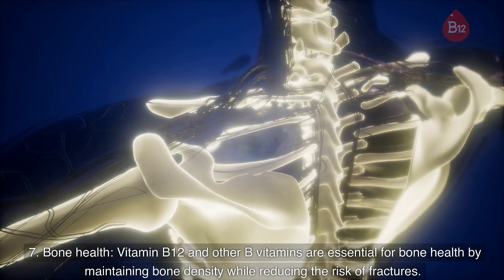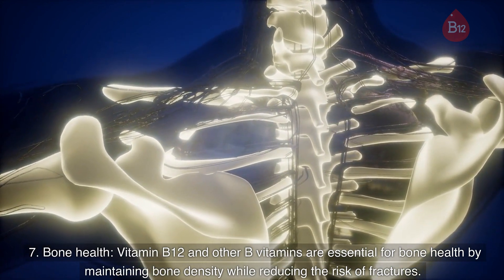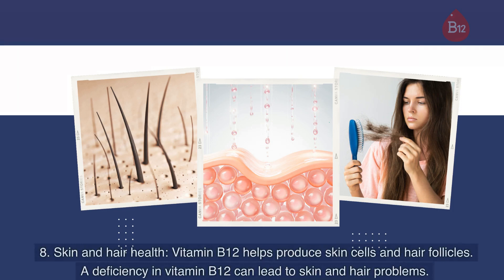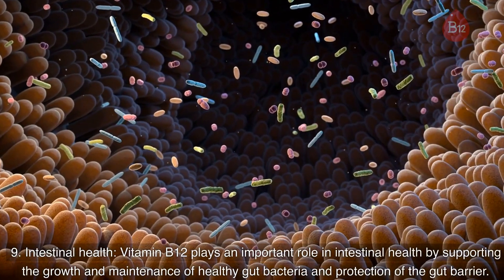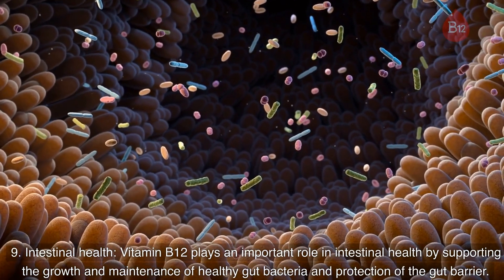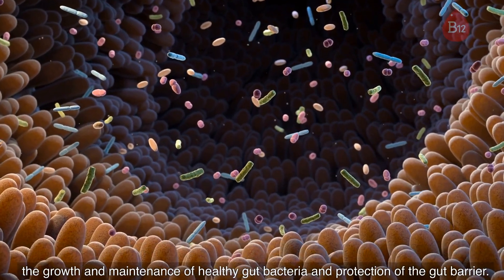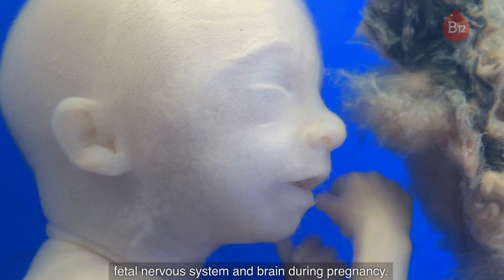7. Bone health. Vitamin B12 and other B vitamins are essential for bone health by maintaining bone density while reducing the risk of fractures. 8. Skin and hair health. Vitamin B12 helps produce skin cells and hair follicles. A deficiency in vitamin B12 can lead to skin and hair problems. 9. Intestinal health. Vitamin B12 plays an important role in intestinal health by supporting the growth and maintenance of healthy gut bacteria and protection of the gut barrier. 10. Fetal development. Vitamin B12 is vital for developing the fetal nervous system and brain during pregnancy.